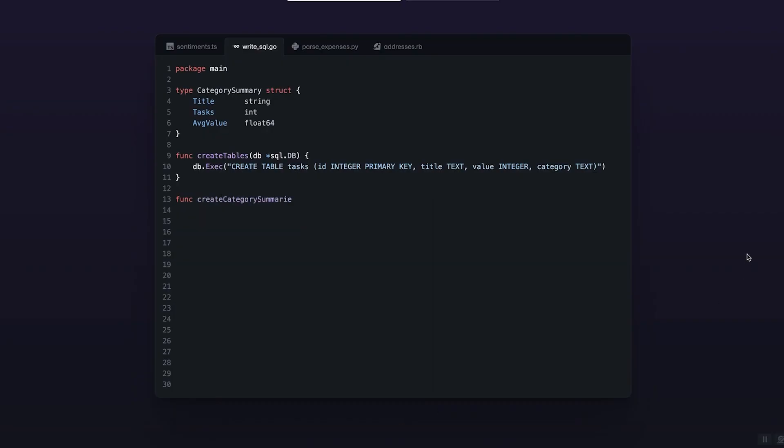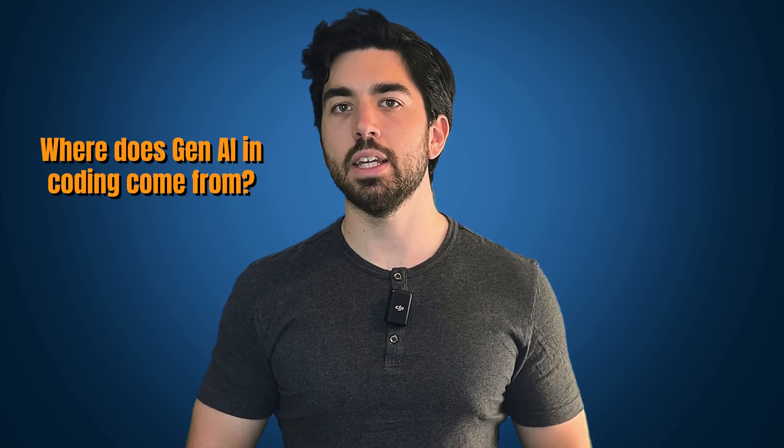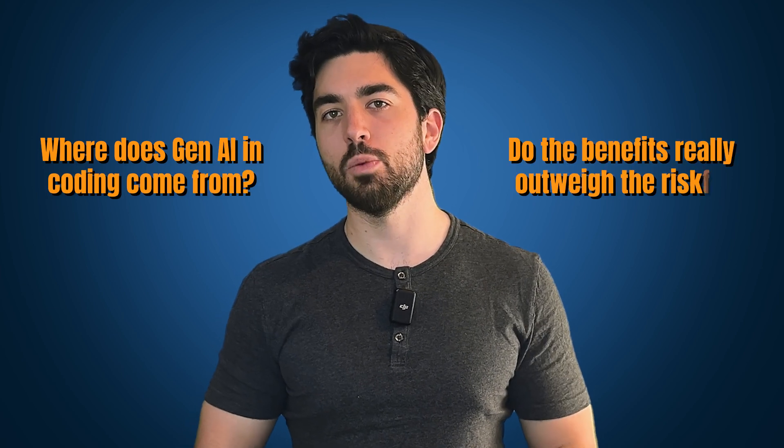Let's see how to avoid these threats and still profit from the gains of using generative AI when coding. But first, let me address one point some of you might still be wondering: where does generative AI in coding come from, and do the benefits really outweigh the risks?